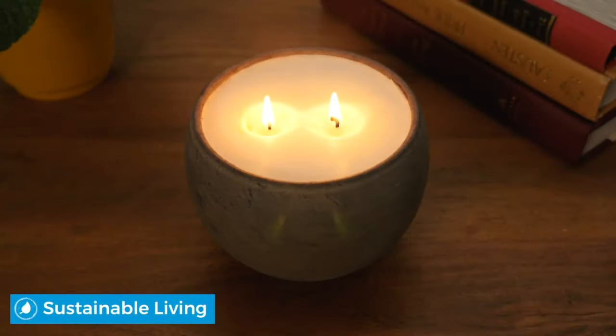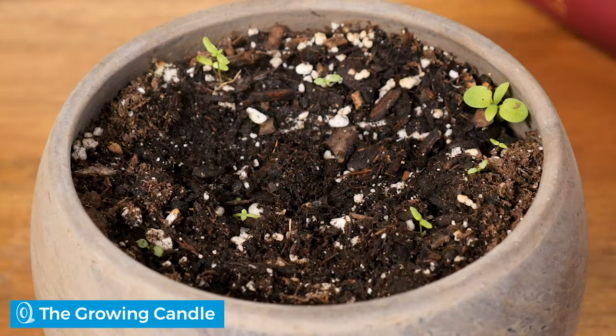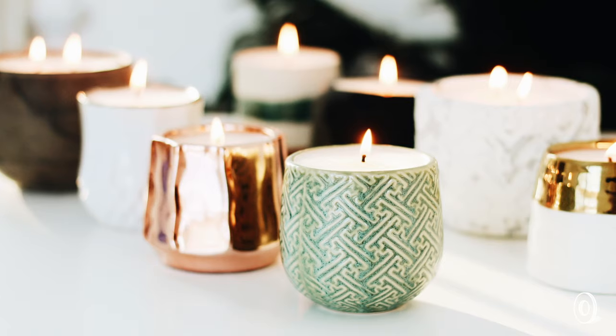The Danish tradition of hygge and a passion for sustainable living are the inspiration for a candle that's equal parts cozy moment maker and wildflower garden. Hygge is all about filling your space with contentment and well-being, which is what Hygge Light makers Chris and Cindy Heilemann were looking for when they created these hand-poured soy candles.